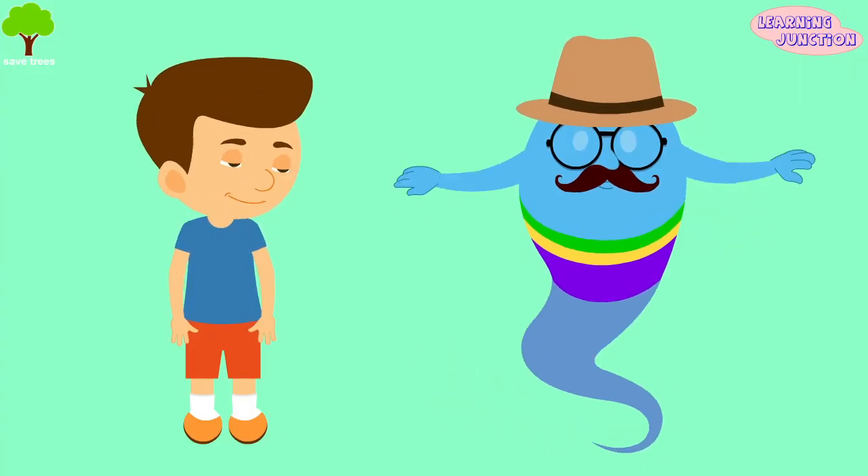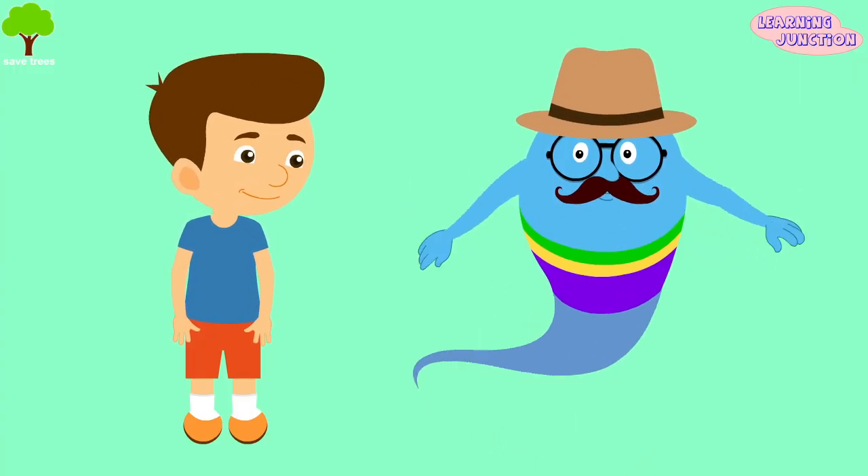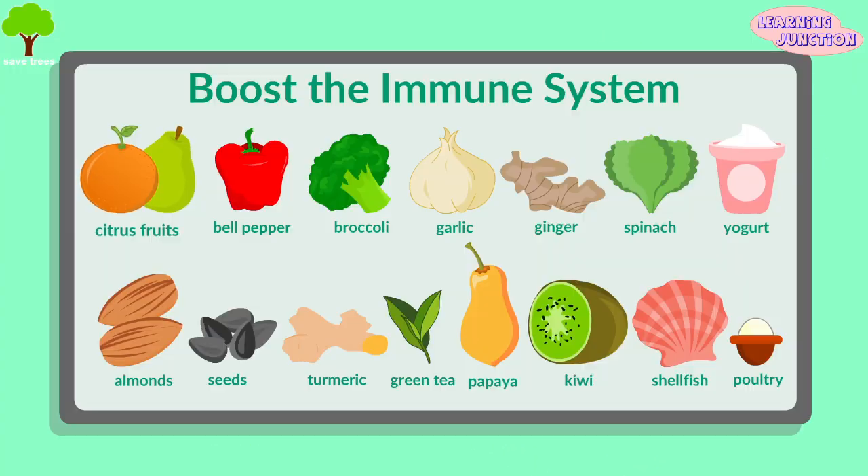Here is a chart showing some immunity booster foods: citrus fruits like oranges and limes, red bell peppers, broccoli, garlic, ginger, spinach, yogurt, almonds, sunflower seeds, turmeric, green tea, papaya, kiwi, shellfish, and poultry.